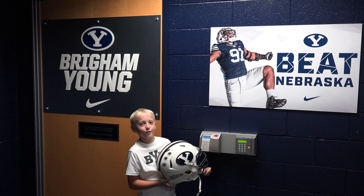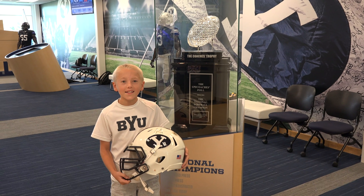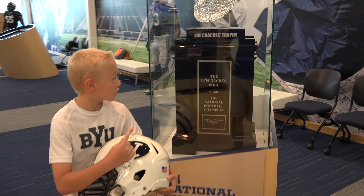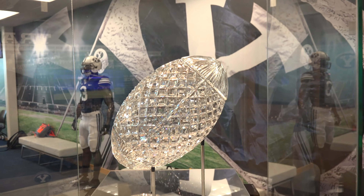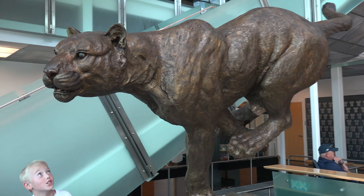This is the entrance to the BYU locker room and the first game of the season is against Nebraska. In 1984, BYU won the national championship — here's the trophy. Check out this giant bronze tree. It is huge.